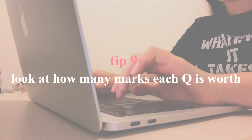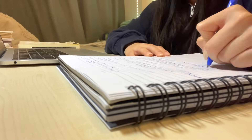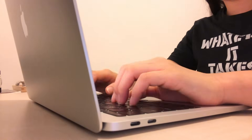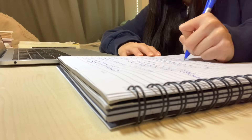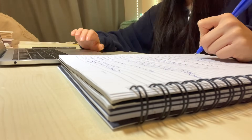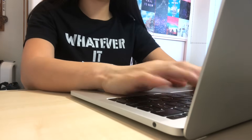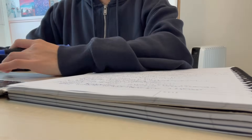My final tip is to look at how many marks each question is worth. If the question is one mark, the answer could literally be one word — at most it shouldn't be longer than a sentence. Likewise, if it is five marks, your answer should be relatively substantial. Personally, I always make sure I have six points, so that if one is wrong, I would still get the five marks. Also, if you're running out of time in the exam and worried you won't finish, answer all the questions you know how to answer straight away and then tackle the longer questions after that.